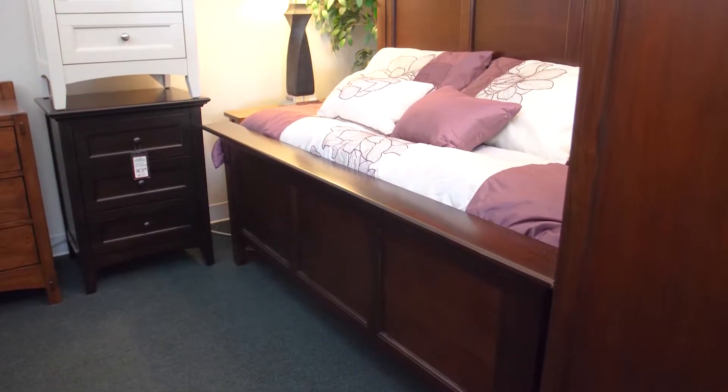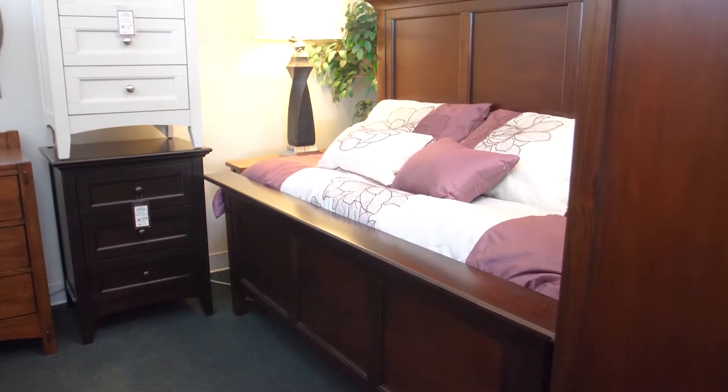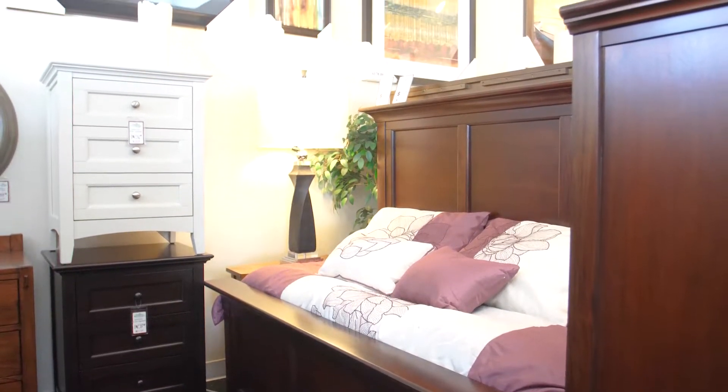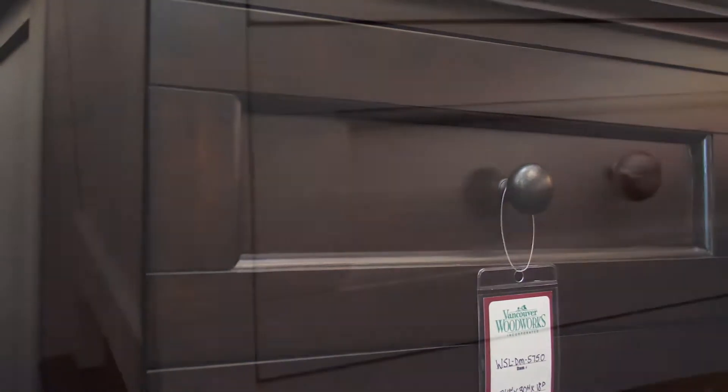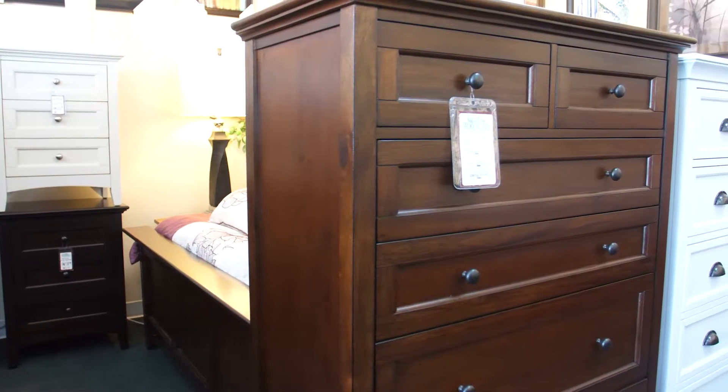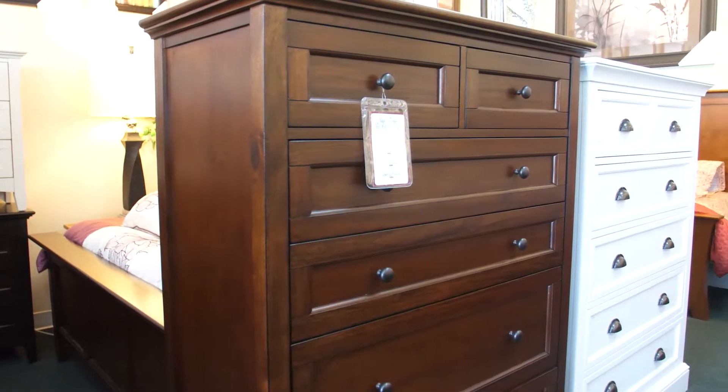The Westlake Bedroom Collection is one of our most popular sets. Built from solid mahogany, this set comes in a cherry brown, dark mahogany, or an off-white finish. The simple lines will fit into nearly any room.